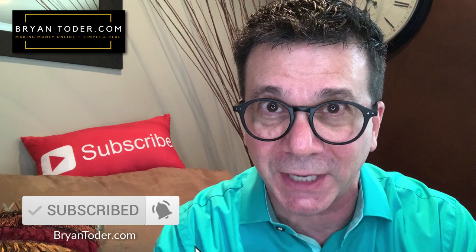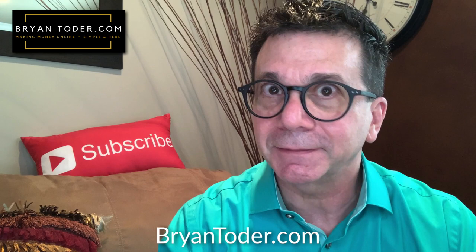I'm Brian Toter of briantotter.com. I show people just like you how to finally make money online. Be sure to subscribe to this channel, ring the bell for updates, and if you truly want to find out how I'm making money online, click on briantotter.com — the link is below this video.